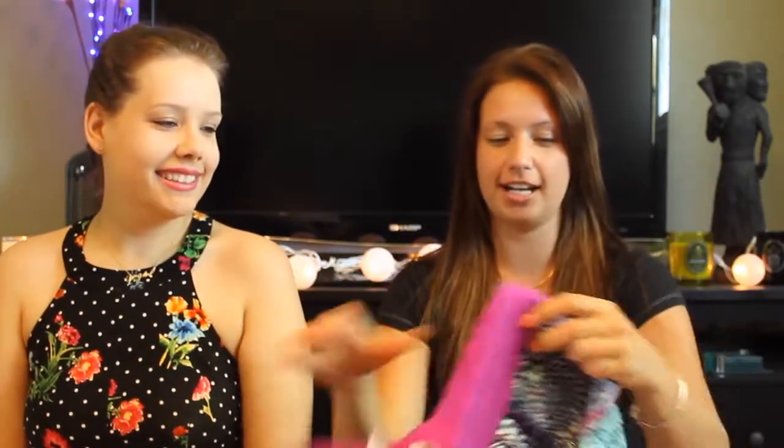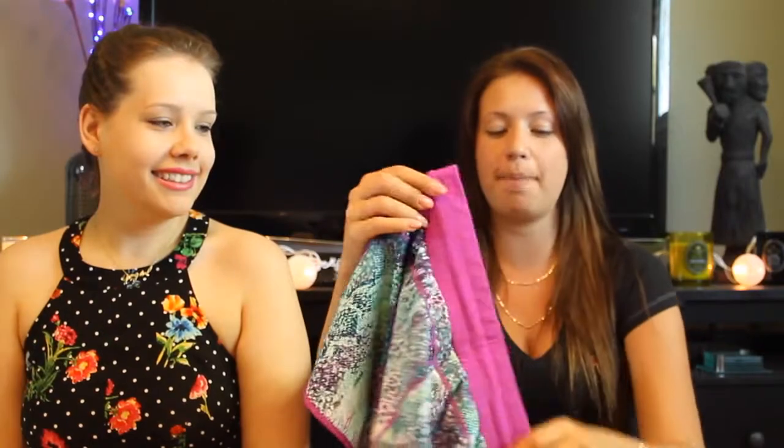I really like the print. They have the Fabletics logo at the back and adjustable strings. I got a size medium. They do look a little big, but they have the adjustable strings so I'm not even worried.